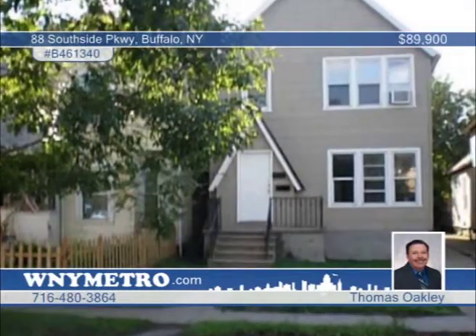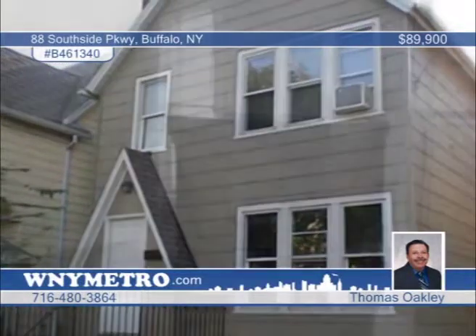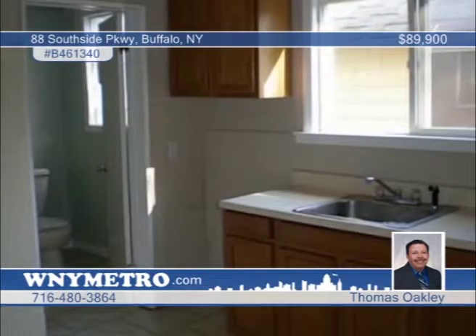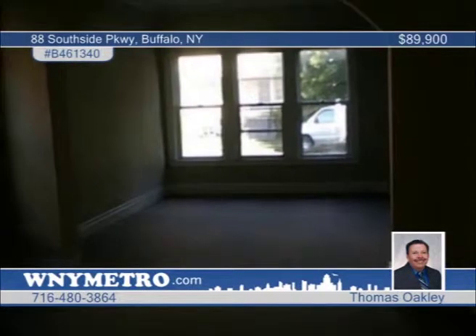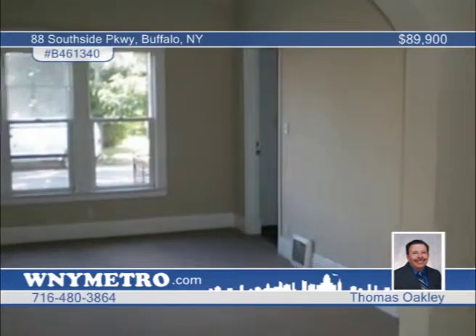Check out this totally rehabbed two-unit that Thomas Oakley calls a must-see. The upper unit rents for $650 and the lower unit is vacant now but also rents for $650. The list of updates is huge, with new paint for both the interior and exterior, carpet, flooring, roof, windows, and glass-block windows in the basement. Hurry before this great deal is gone — schedule your showing today.